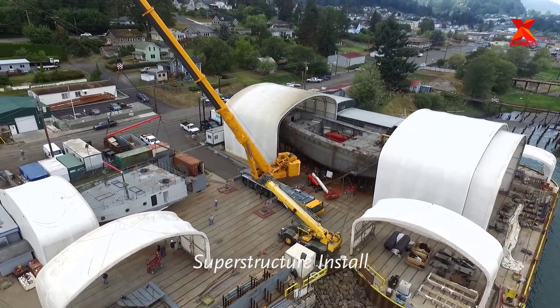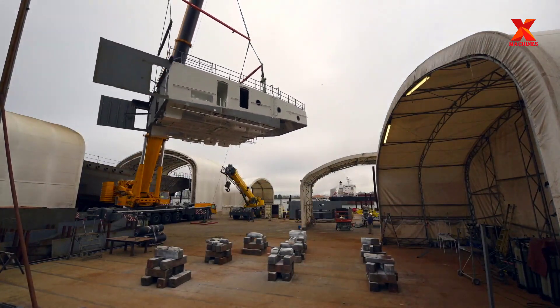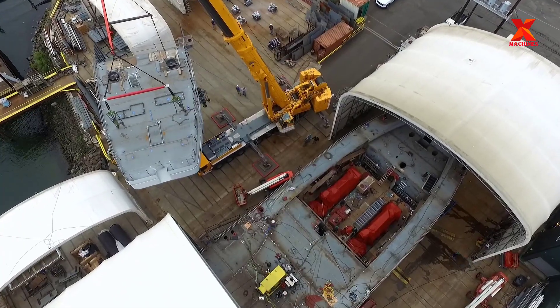After the hull assembly, construction, flip and installation of the bow and stern modules, the installation of two Caterpillar C-288 main engines, work proceeds to superstructure installation and wheelhouse construction.